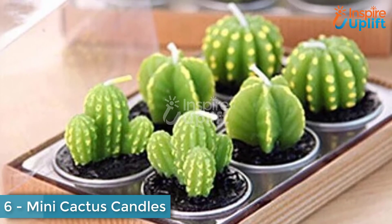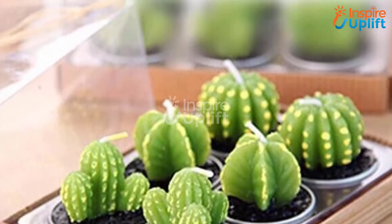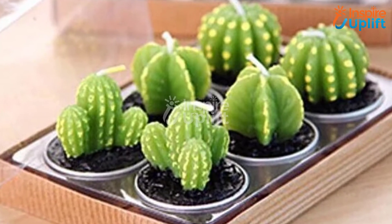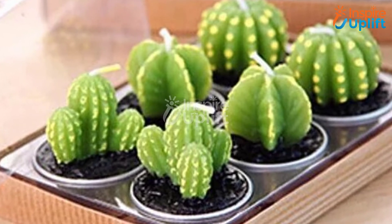At number 6 we have Mini Cactus Candles. Someone who is a plant lover can never ignore these beautiful cactus candles. Gift these to them and make them go into a wow state with a single look at these cute candles. Ideal for keeping on dining tables and bathrooms.